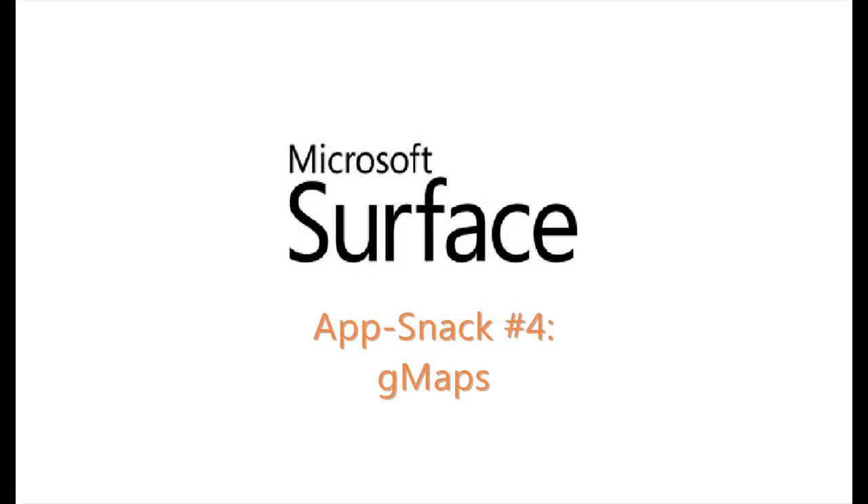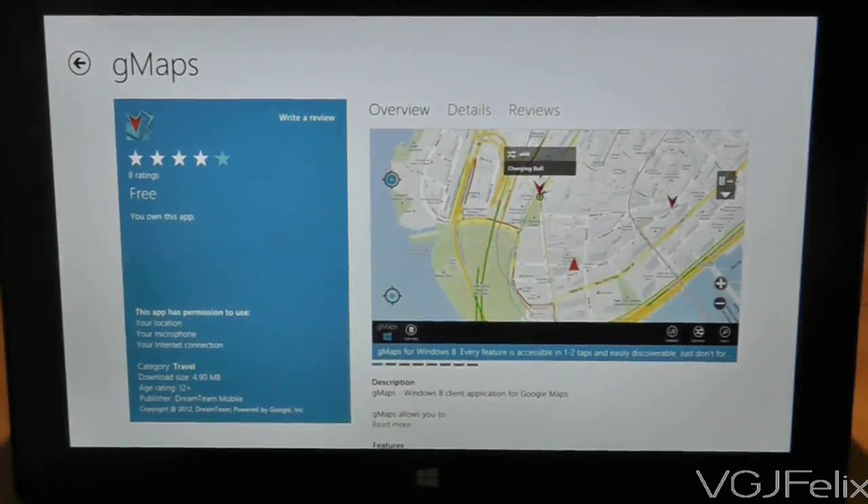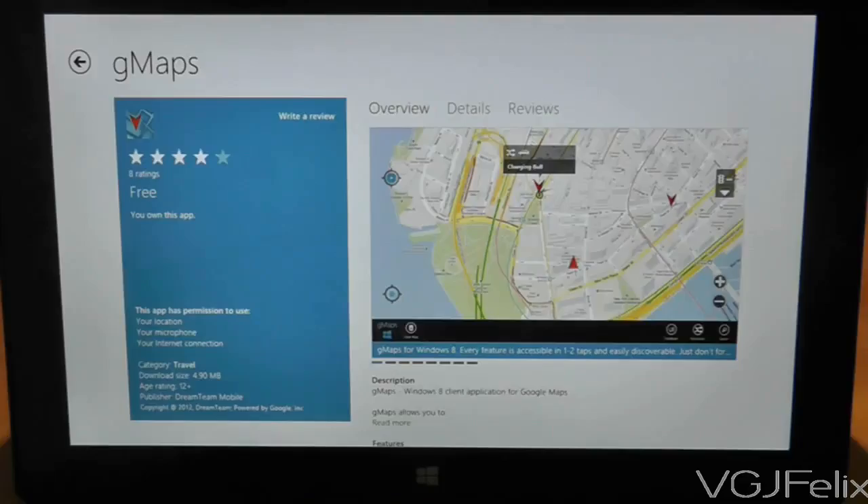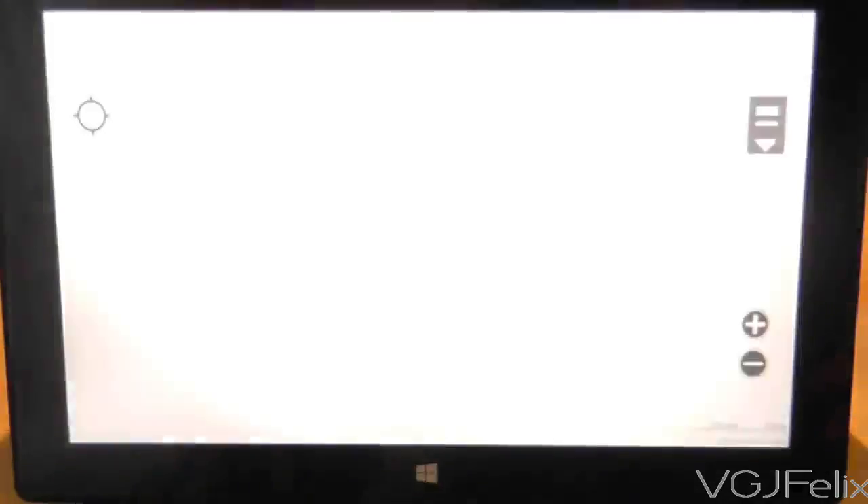Let's start with a personal opinion. I prefer Google Maps to Bing Maps. You can use Google Maps on the Surface RT's robust web browser, but if you want that app experience, then GMaps will do more than an adequate job.